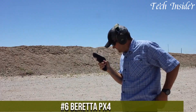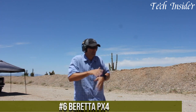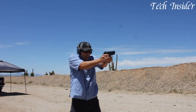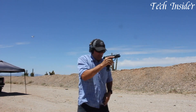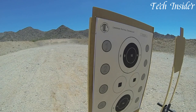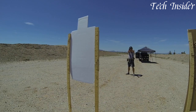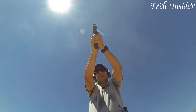Number 6: Beretta PX4 Storm. A versatile and reliable semi-automatic pistol designed for various shooting needs. Available in 9mm, .40 S&W, and .45 ACP, the PX4 Storm offers a wide range of calibers to suit different preferences. Its polymer frame ensures lightweight durability, while the rotating barrel system reduces recoil and enhances accuracy, making it a favorite among shooters seeking control and precision. The ergonomic grip fits comfortably in hand, and the reversible magazine release accommodates both left and right-handed users.